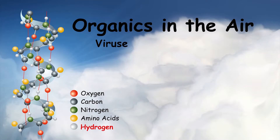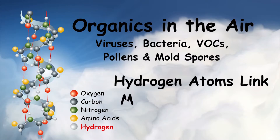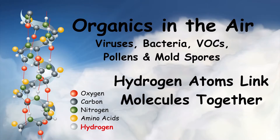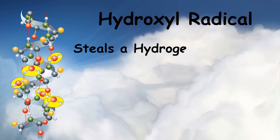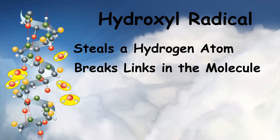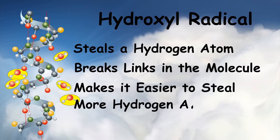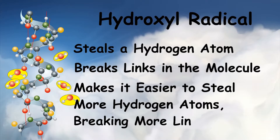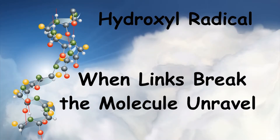Organics in the air — like viruses, bacteria, VOCs, pollens, and mold spores — are all made up of molecules that have lots of hydrogen atoms linking the atoms in the molecule together. When a hydroxyl radical steals a hydrogen atom away from a molecule, it breaks the links from that hydrogen atom to other atoms and weakens the molecule. That makes it easier for other hydroxyl radicals to steal even more hydrogen atoms, breaking more links. When enough of those links break, the molecule unravels.